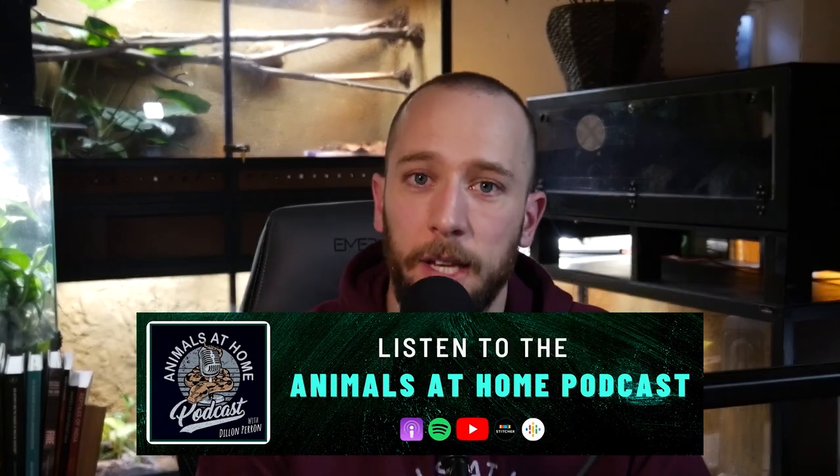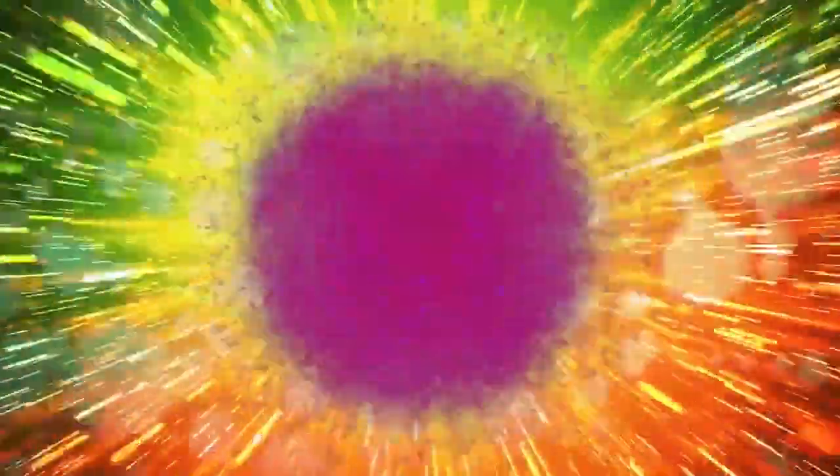Welcome back to the Animals at Home podcast. My name is Dylan Perrin, and thank you so much for tuning in today. Today I'm speaking with Ashley and Andrew of Zoo Med. Zoo Med really needs no introduction — it's one of the mainstay reptile brands in herpeticulture, and it's been around for nearly 50 years, like 45 or 46 years, which is really incredible. In this episode, we discuss what got Andrew and Ashley into reptile keeping and what they do at Zoo Med, and how they got into working for Zoo Med.